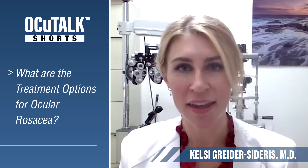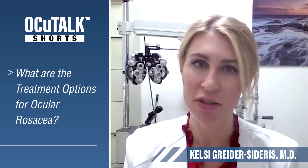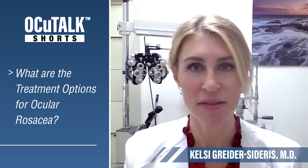This helps open up the glands and remove some of the debris, and cuts back on some of the bacteria that we tend to hyper-react to in rosacea. Specifically, the tea tree oil-type products — the Ocusoft and the Cliradex brand — are what I like to recommend for my patients.